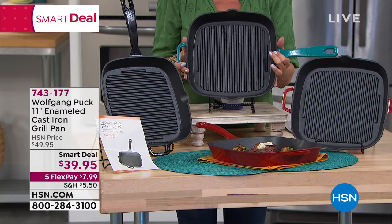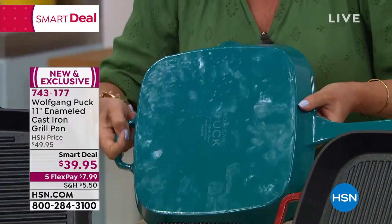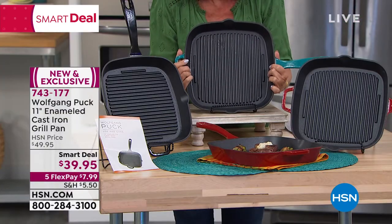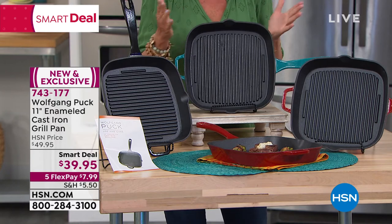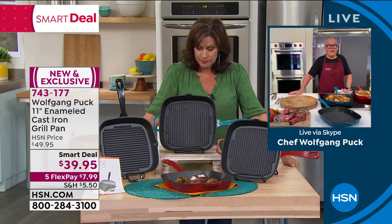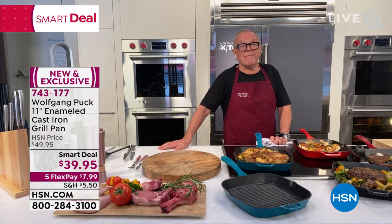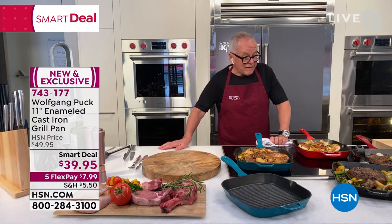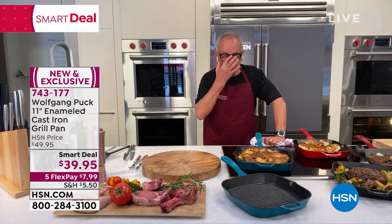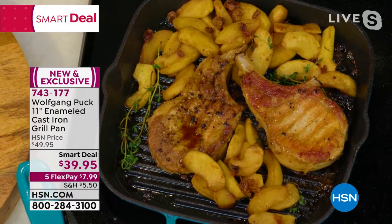Cast iron is usually so crazy expensive — not today. Smart Deal: $39.95, on five flex payments, so you get this home for under eight dollars. This is the turquoise color — we also have it in black and in red. Chef, you've been cooking with this the entire time. Cast iron cooks differently — it's why our parents and grandparents all used it. It's the best way to sear. If you have a thin, cheap pan and you put your meat in it, it cools down and you can't get a good sear. Cast iron gives you the best sear.